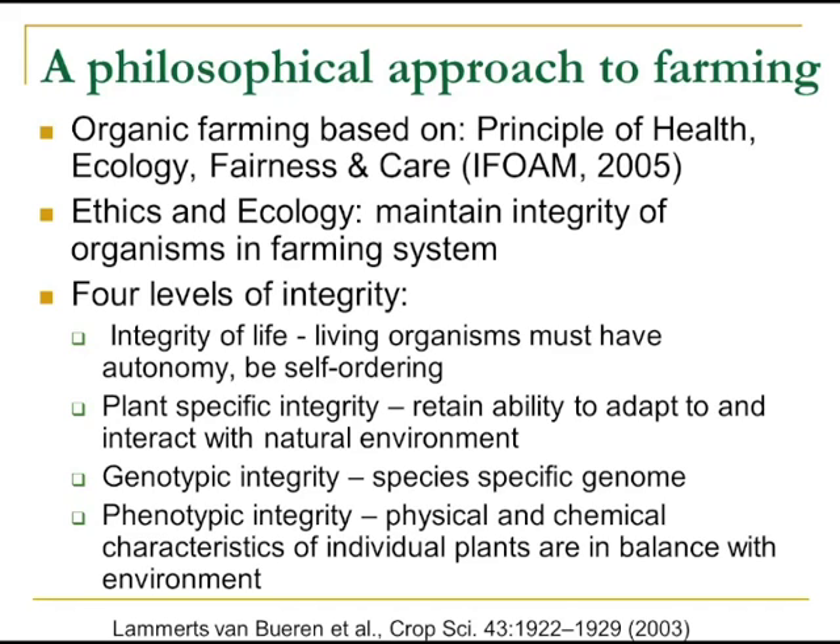So it appears a line is drawn between allowing things like embryo rescue and tissue culture techniques, but not cell fusion or somatic hybridization. The underlying rationale — which is covered in a 2003 paper by Edith Lammerts Van Buren in Crop Science — is maintaining the integrity of organisms in the farming system. Organic breeding is compatible with the use of molecular markers, genomics, and bioinformatics.